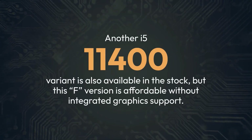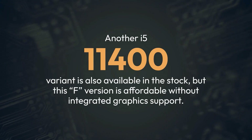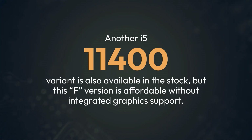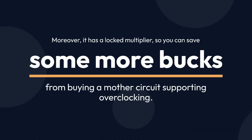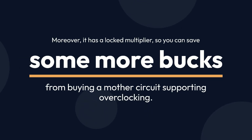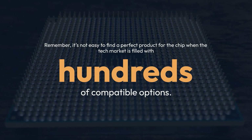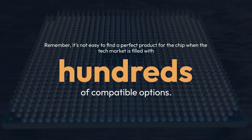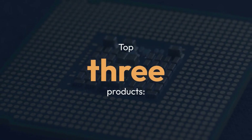Another i5-11400 variant is also available in stock, but this F version is affordable without integrated graphics support. Moreover, it has a locked multiplier, so you can save some more bucks by not buying a motherboard supporting overclocking. Remember, it's not easy to find a perfect product for the chip when the tech market is filled with hundreds of compatible options.